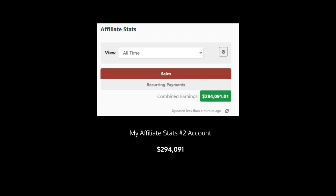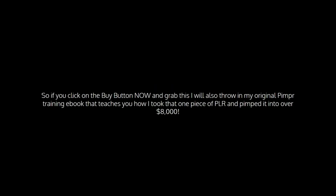And my affiliate stats from my number 2 account — $294,000. That's a total of $3,089,474 in just my Warrior Plus accounts. And I want you to have a taste of that kind of success. So if you click the buy button now and grab this, I'll also throw in my original PLR pimper training ebook. That teaches you how I took that one piece of PLR and pimped it into over $8,000. Hey, it's Trevor here, and thanks so much for checking this out. What we've got for you here today is a massive opportunity for you to make money, and I tell you that because I speak from experience.